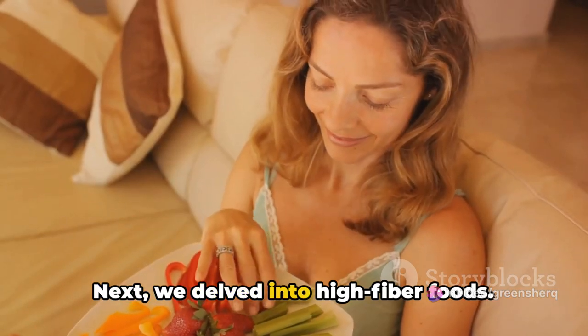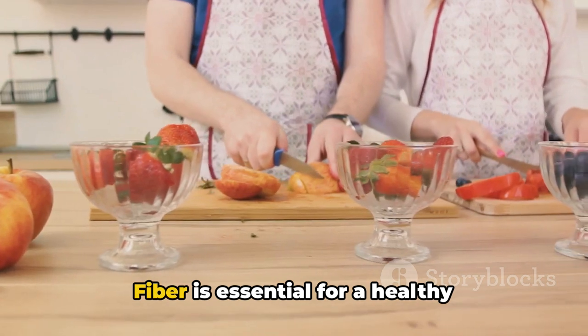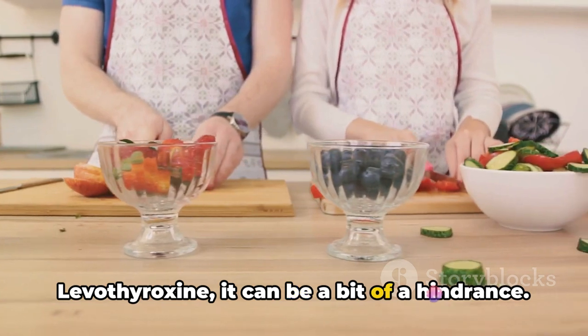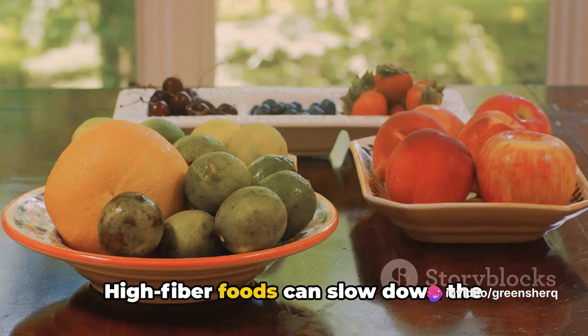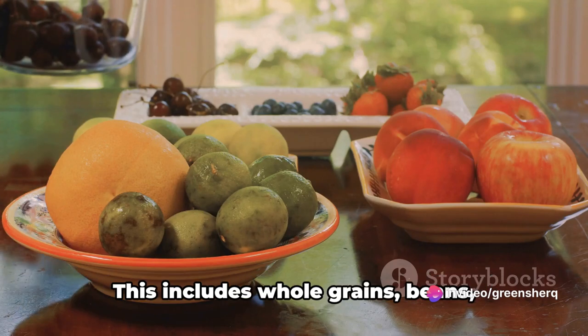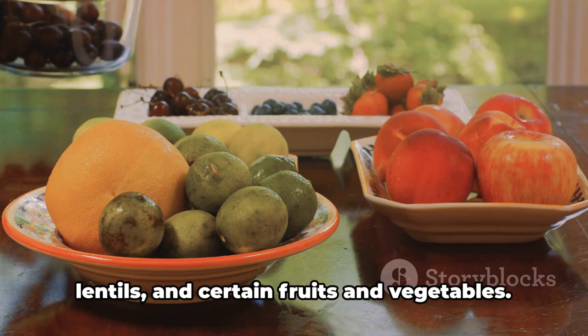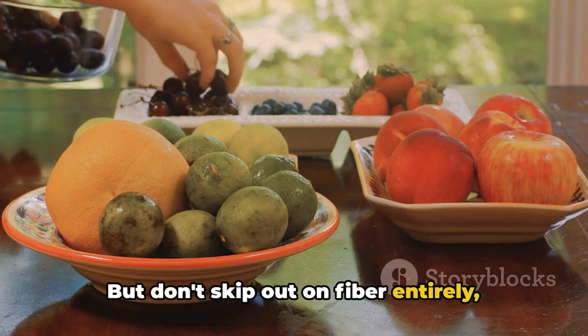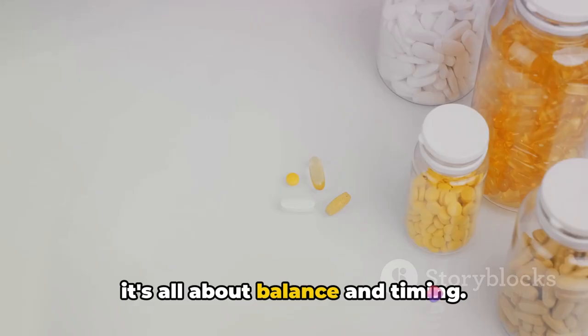Next, we delved into high-fiber foods. Fiber is essential for a healthy digestive system, but when it comes to levothyroxine it can be a bit of a hindrance. High-fiber foods can slow down the absorption of the medication, reducing its effectiveness. This includes whole grains, beans, lentils, and certain fruits and vegetables. But don't skip out on fiber entirely — it's all about balance and timing.